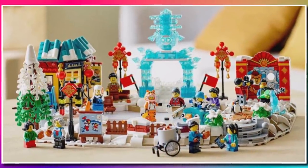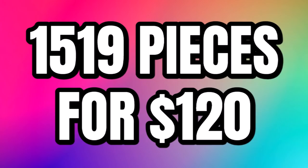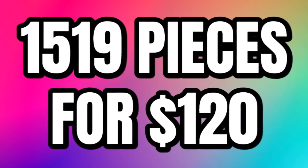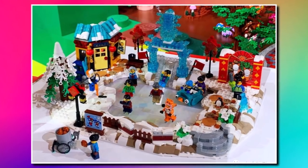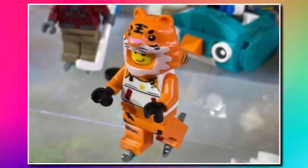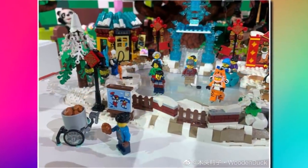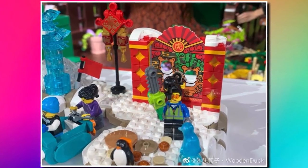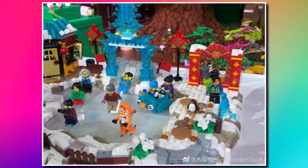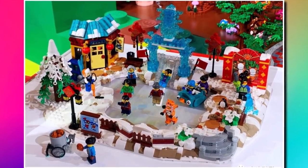And then we have the even better set, 80109, the Lunar New Year Ice Festival. This one contains 1,519 pieces for $120. Obviously both these sets are amazing value. You can see it features an ice rink in the middle with loads of different buildings and ice sculptures around the edge. It also includes a tiger minifigure — obviously next year being the Year of the Tiger. There's a little hut build, a little car, loads of different minifigures, and even a penguin included. The actual ice rink uses some translucent pieces to get that ice effect, which looks really good. That one will be coming on January 1st, 2022, along with the vignette style build. I'll definitely be picking those ones up.